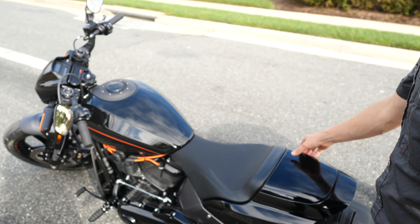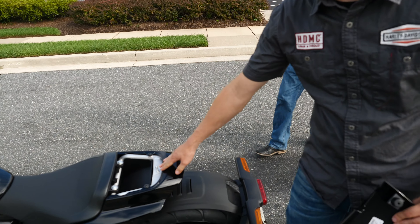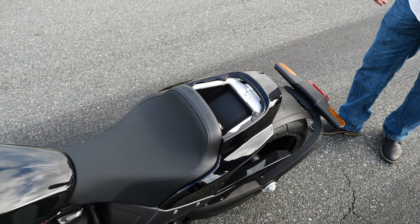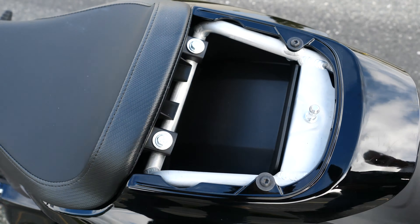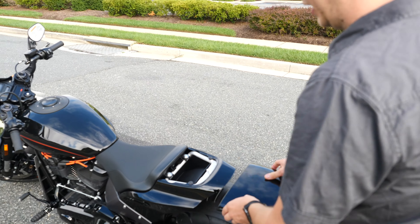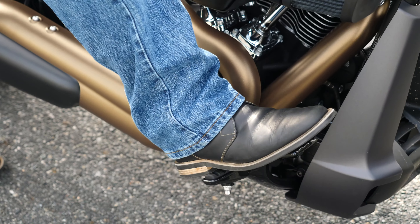The back passenger pillion will pop off, and P&A offers a seat that will snap right in there. As soon as you add that, you should put on some foot pegs for the passenger. It also offers a small storage space back here — as you're going down the road, a wallet or a phone or things like that. No tools required — it snaps right back onto a grommet and you're ready to ride. When you sit on it, it feels good with the extended controls.